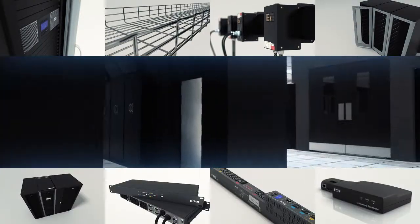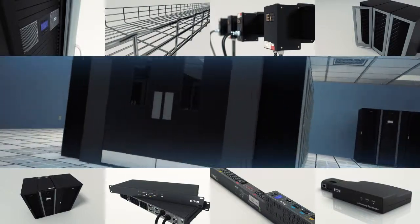From top to bottom, an Eaton solution provides everything you need for an efficient, easily deployed, managed, monitored and serviced data center environment.